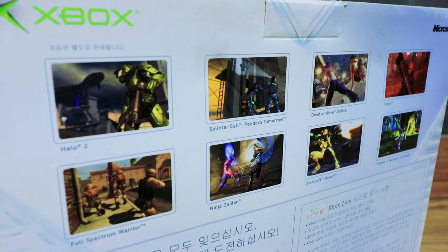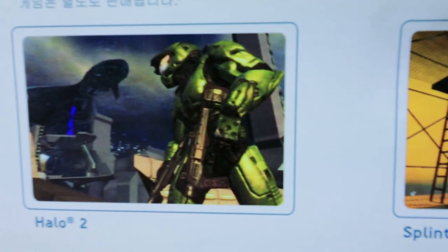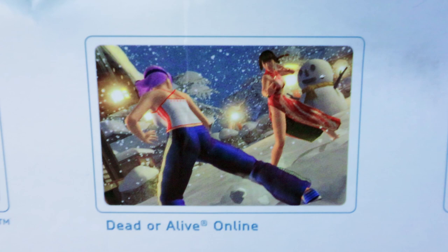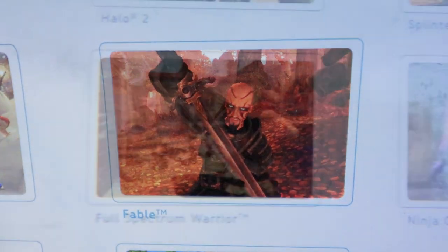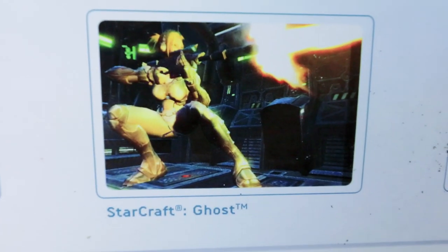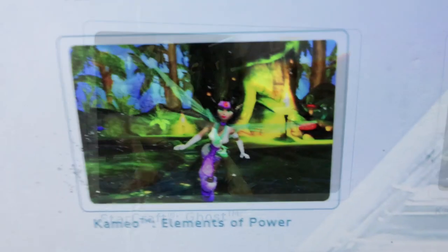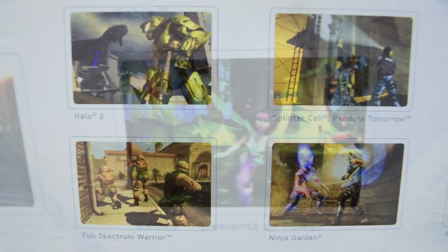Let's take a look at the games shown on the back of the box: Halo 2, Splinter Cell Pandora Tomorrow, Dead or Alive Online — which we saw a lot of copies of when searching for games, apparently very popular over here. Also Fable, Full Spectrum Warrior, Ninja Gaiden, and two special games: StarCraft Ghost, which was never finished and released, right beside Kameo: Elements of Power, which didn't come out until the Xbox 360 launched — I think it was actually a launch title.